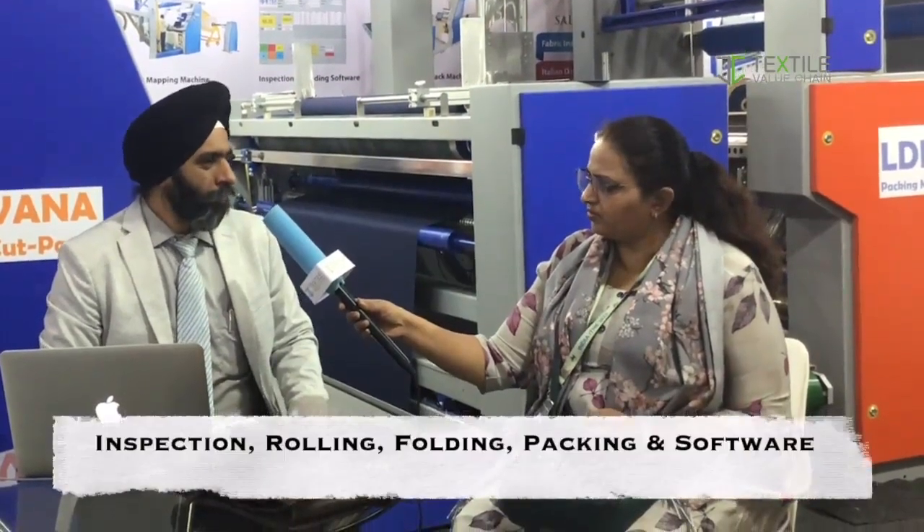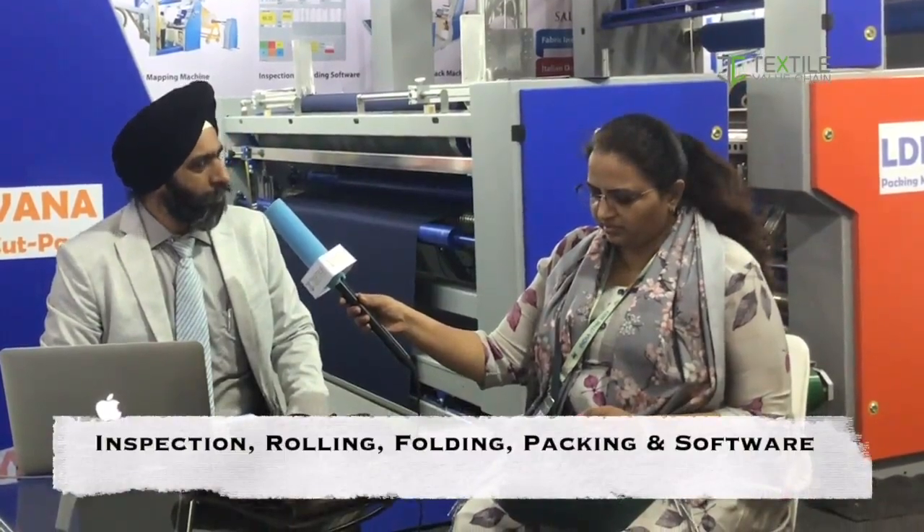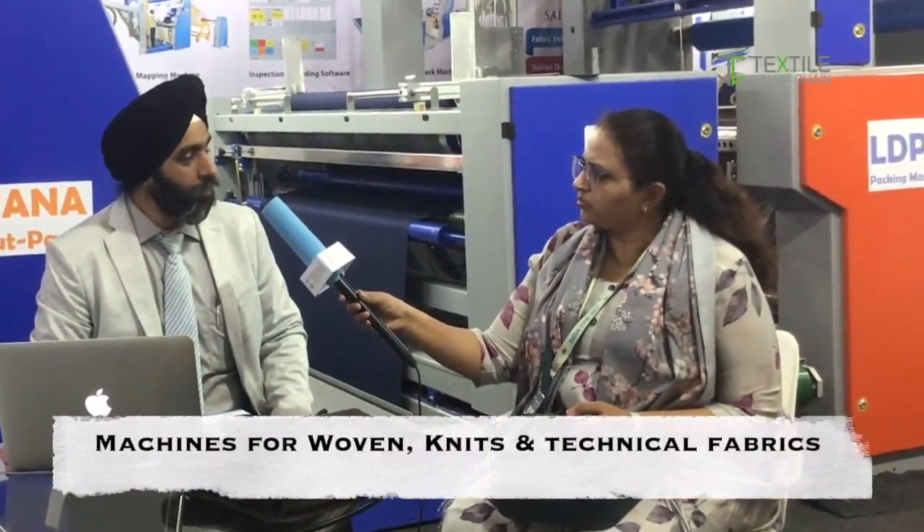What else is BTEX manufacturing? BTEX has been engaged for the last two decades in fabric inspection, rolling, packing, folding and software. We have collaborated with Real Time Italy as well as Techno Team SRL for technical know-how. We also manufacture for knits as well as technical fabrics, and we have good clientele like Hosla, Texport, and William Textiles in technical fabrics.